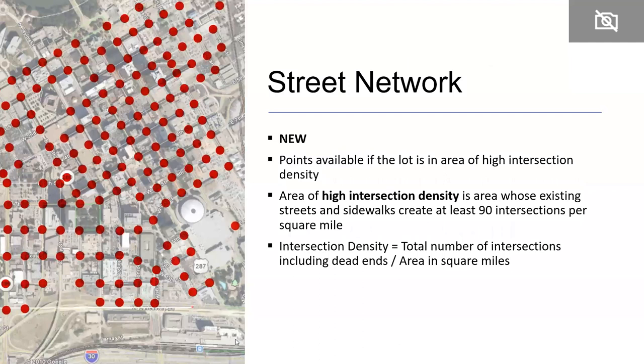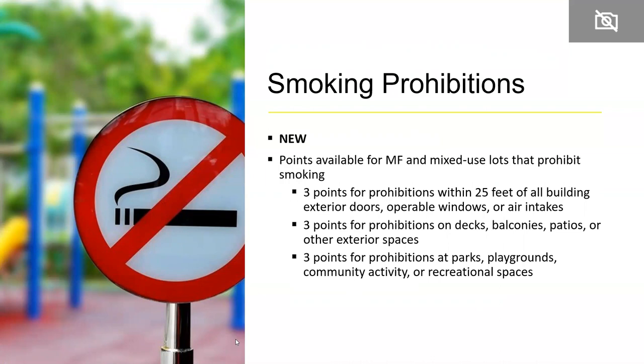There is a new practice awarding points if the lot is in an area of high intersection density. Planning studies show people walk more when there are more intersections. If a lot is in an area with at least 90 intersections per square mile, that lot can earn points for that feature of the neighborhood. Also new is a practice providing points for smoking prohibitions — available specifically for multifamily and mixed-use lots — with up to nine points available depending on where smoking is prohibited and how it is signed.